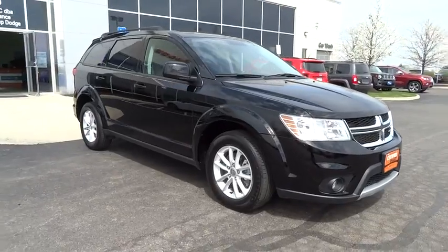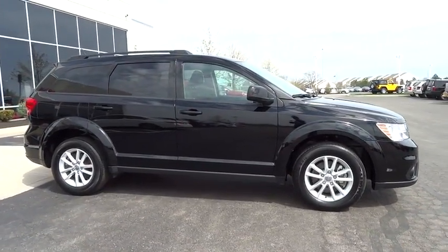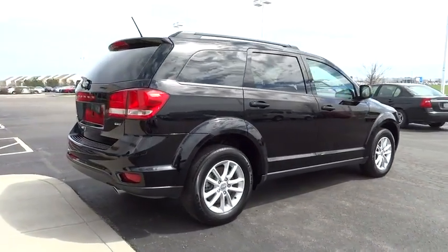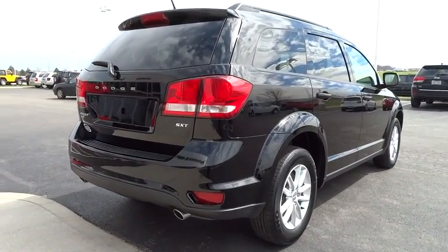The Journey's optional third row seat, along with innovative features like a chilled beverage cooler and in-floor storage bins, make it a good and affordable alternative to a traditional minivan, priced below $25,000. This vehicle has less than 20,000 miles.